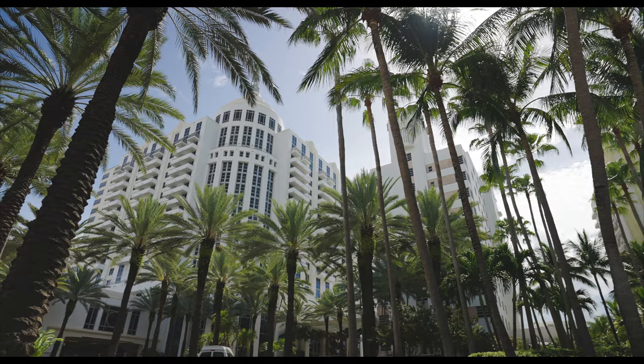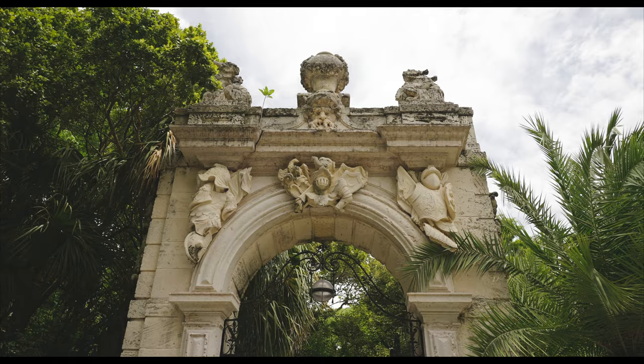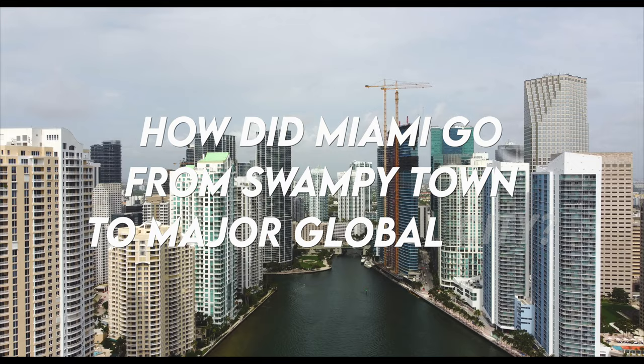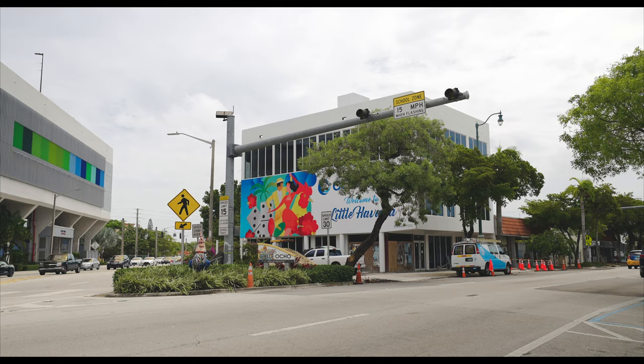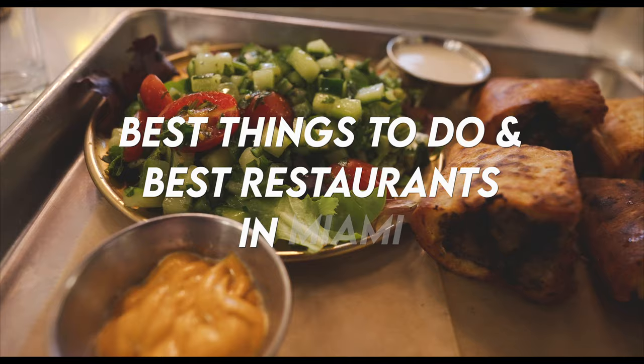Welcome back to the channel. Today we're in the capital of Latin America, aka the Magic City. It was once an exotic tropical destination for East Coast elites, but today it's an exotic tropical destination for the entire world. That's right, we're in Miami, Florida. In this film we're going to be answering questions like: how did Miami go from a swampy town with a couple of trading posts on the river to a major global city? What are some of the neighborhoods that make up Miami, and what are the best things to do and best foods to eat?